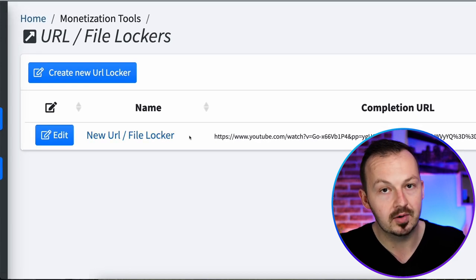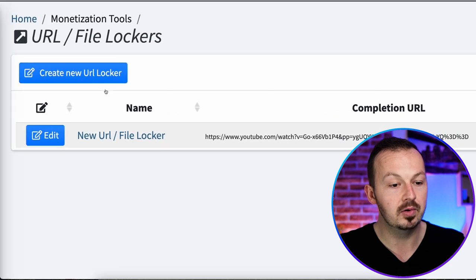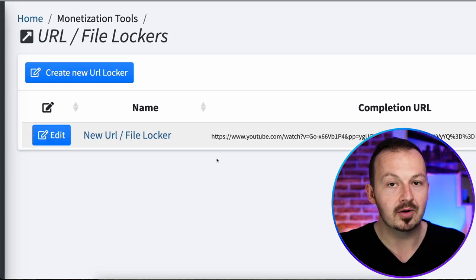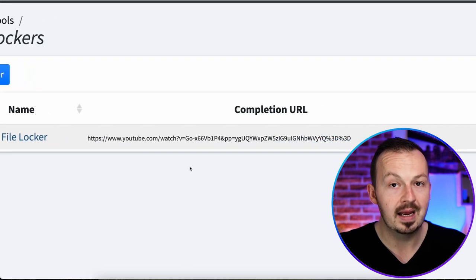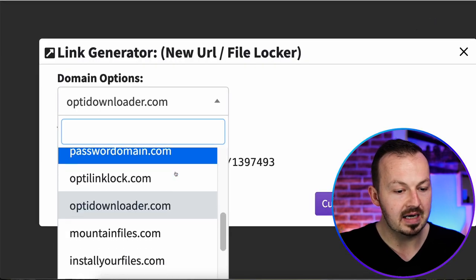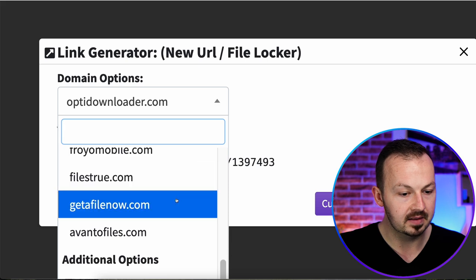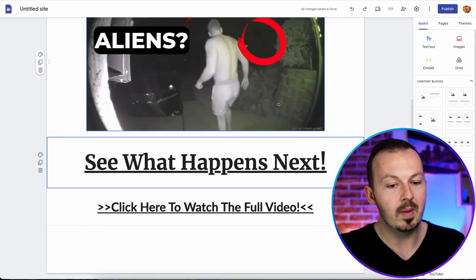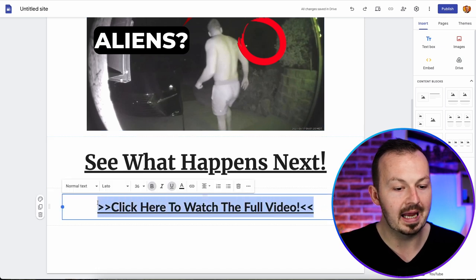Every time you do this method, set up a new URL locker — don't use the same one over and over again. Once you finish the URL locker, click on get links, customize the domain of the link if you want, then copy it. Go back to your Google landing page and embed it into the 'click here to watch the full video' text: select it, click insert link, paste it, and click apply.